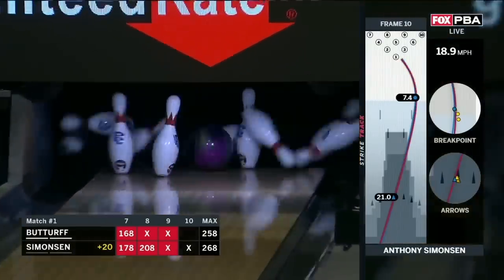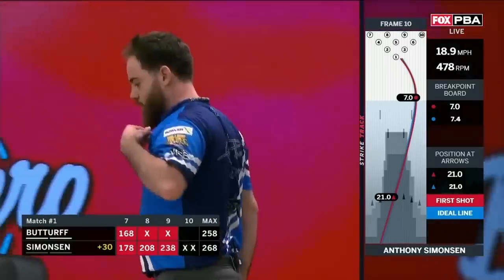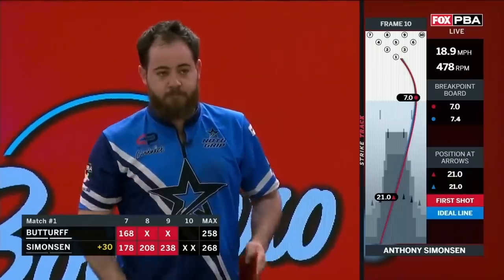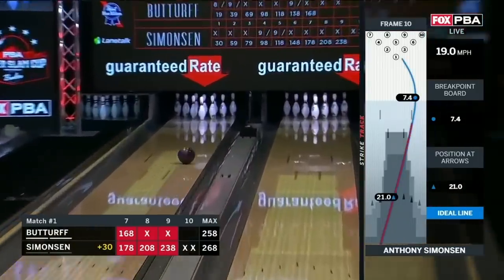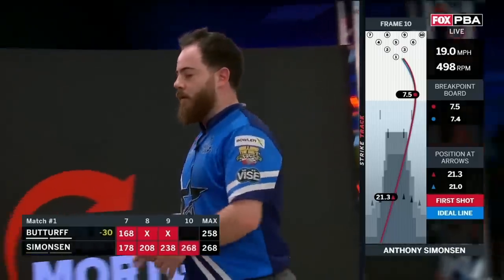He has it — pots him, gets him. Simo, stay behind the foul line. He's going to move on. This is the true Anthony Simonson. Leader gets 10, has the victory to move on the stepladder.